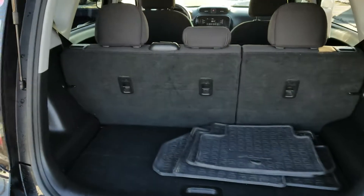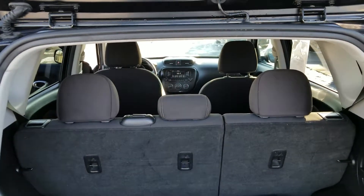Rear hatch with lots of cargo space. It's a five-seater.